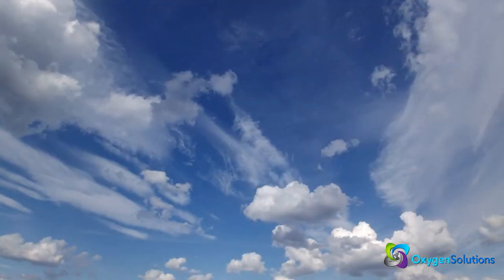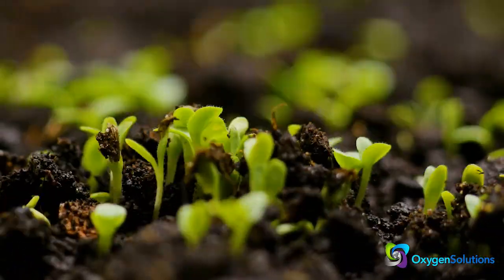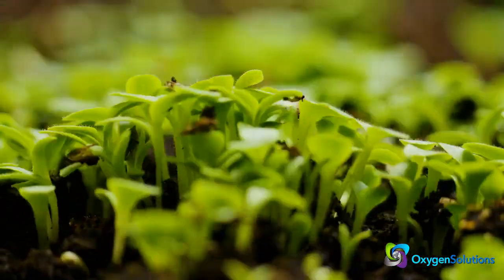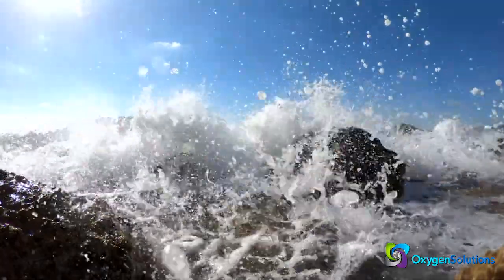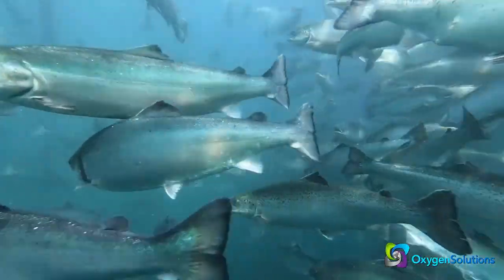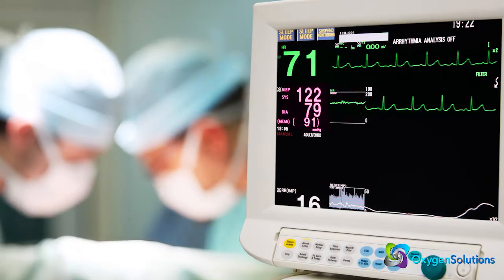Perhaps nothing is more important to life on Earth than oxygen. Oxygen is a building block of the Earth's crust, waters, and atmosphere. An endless and uninterrupted supply of oxygen is also vital to the success of many industries.